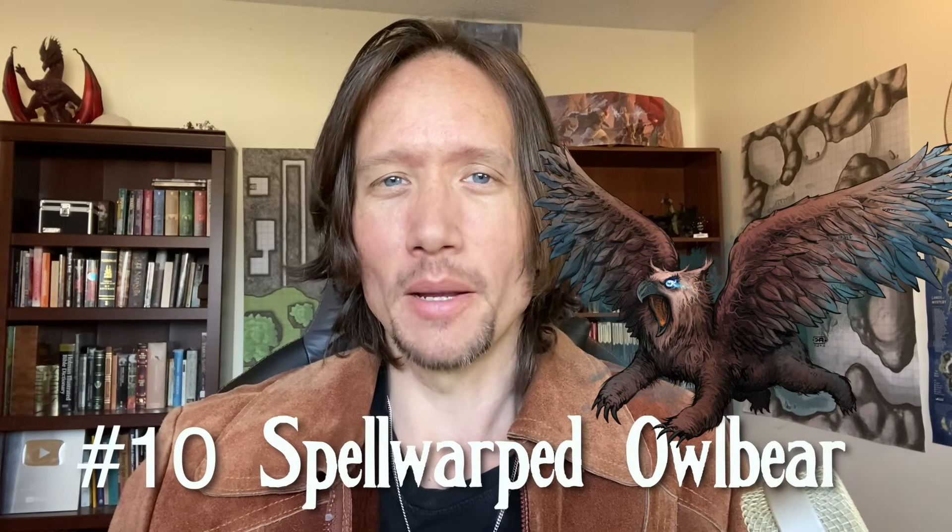Starting things off at number 10, I'm going to have to go with the Spell Warped Owlbear. There's a running joke on my channel that I hate on owlbears — it is somewhat of a joke, but also somewhat sincere. The owlbear in and of itself I don't really have a problem with; depending upon how it's depicted in the illustration, it can look kind of goofy or it can look cool. Really what I have an issue with is the design — it's just such a plain, boring monster mechanically speaking, and the lore just doesn't really have much going on. I think it's just a bunch of missed opportunities, so I took it upon myself to make a couple owlbears for this book.